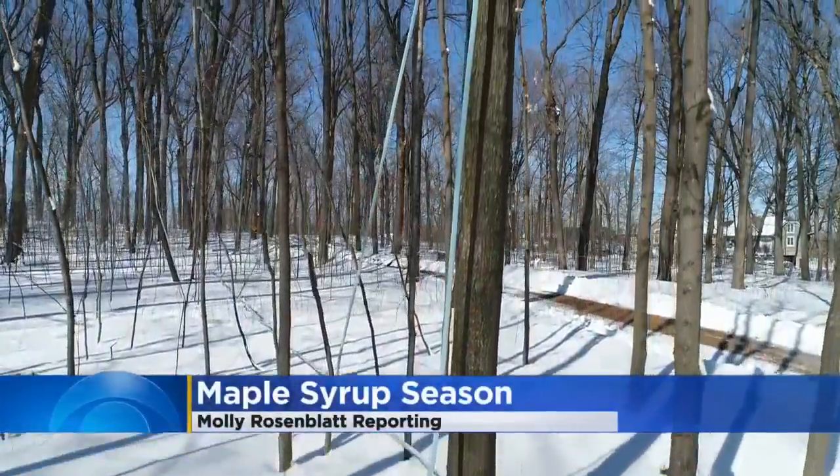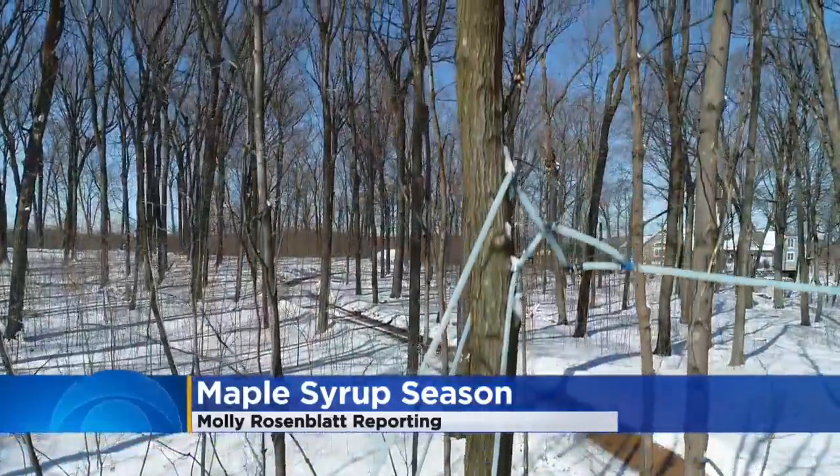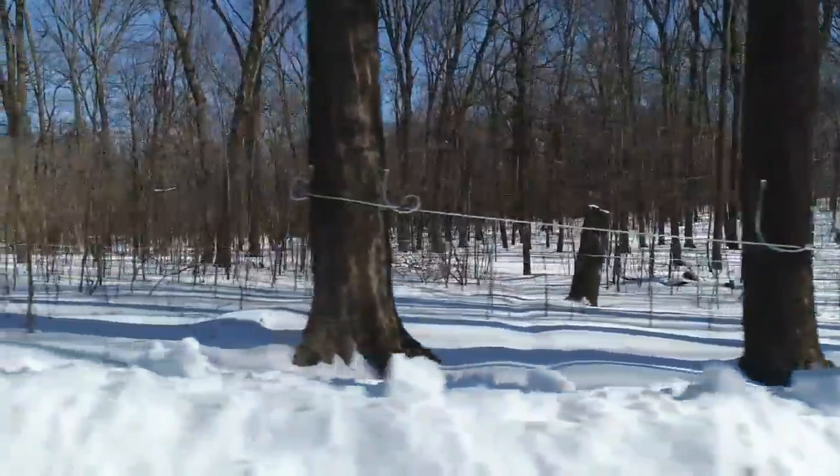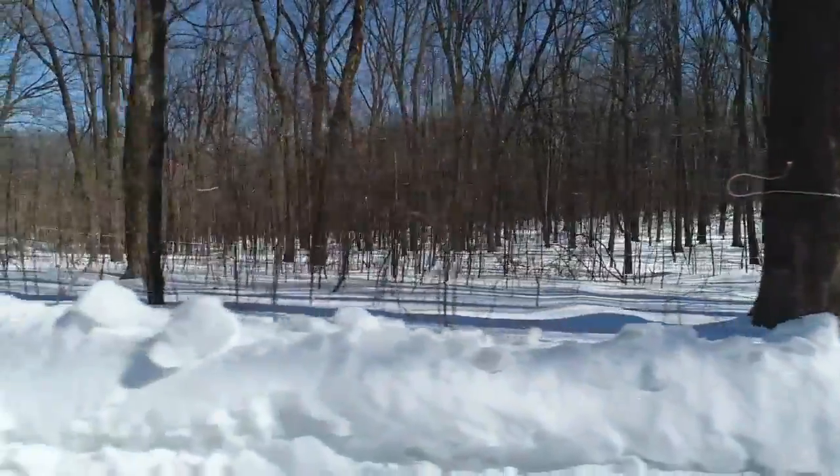Miles and miles of lines across this 17-acre property are waiting for that sap to start flowing. Don Summer says it all began 25 years ago as a hobby with his son. They found some spiles in a shoe box and his son and he built a little barrel stove.